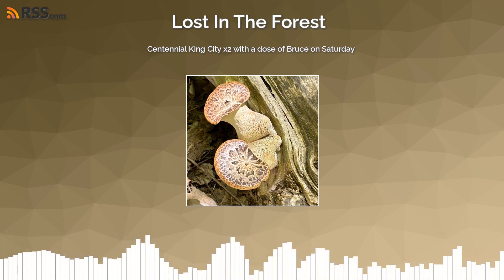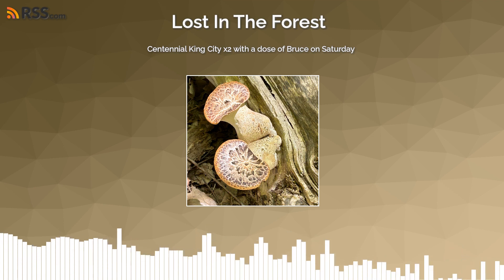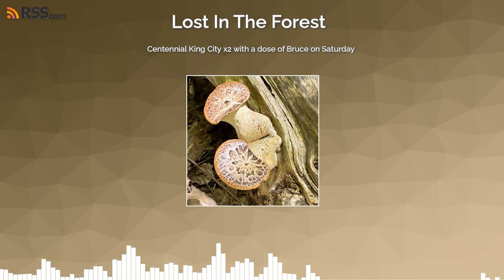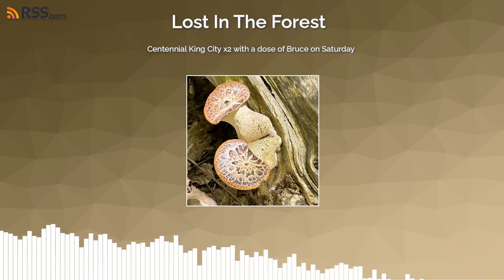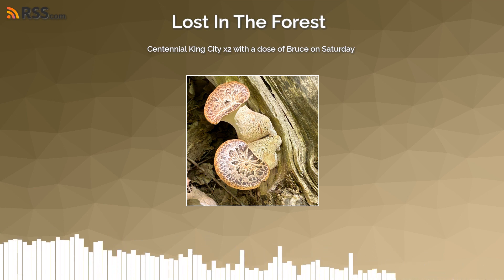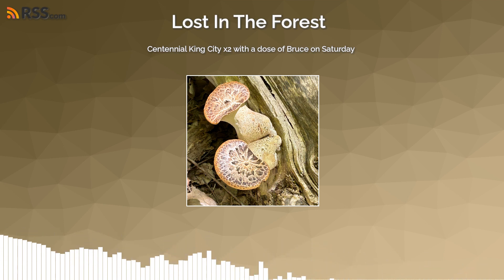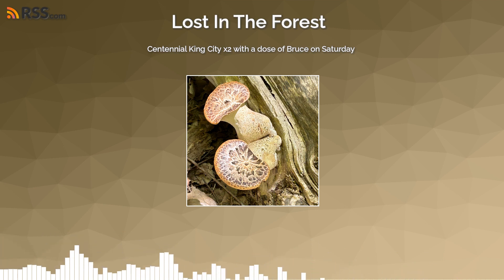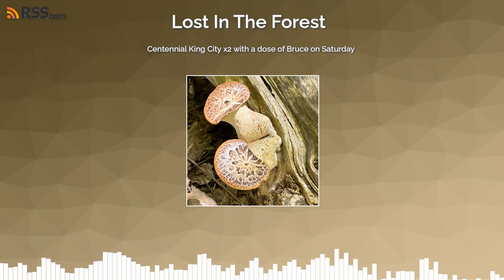Niagara yesterday, and then we went to the Humber River in the city today and found pheasant backs — a couple of old ones, but some pretty choice young ones. They will find themselves either in the freezer or in soup, and we will probably talk a bit more about pheasant backs in the next episode.